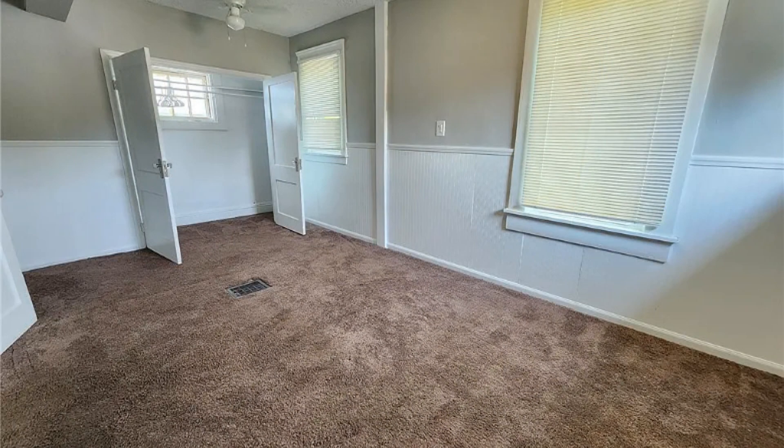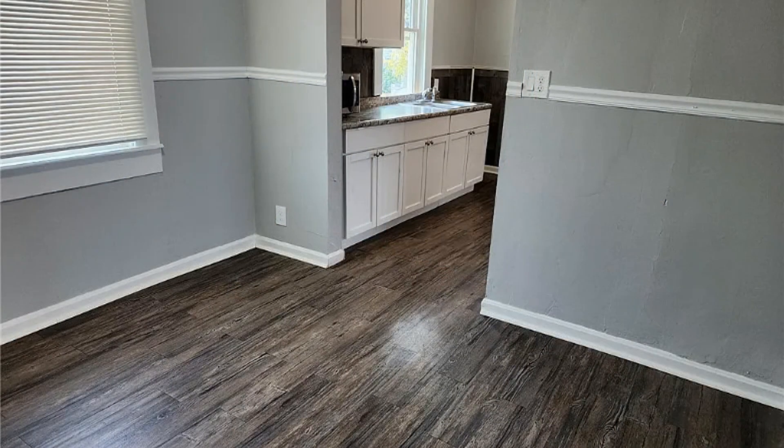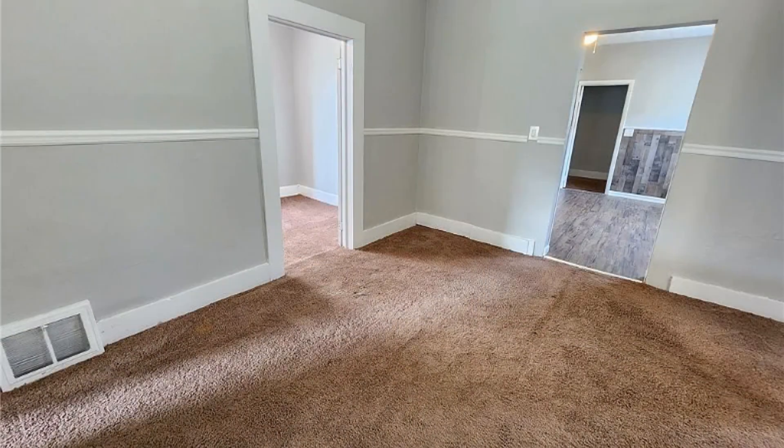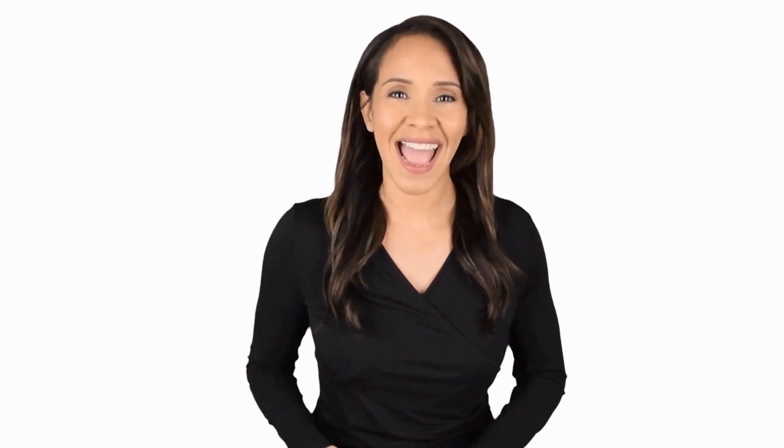If you are interested in this Cleveland, Ohio rental property, or want to know what other rentals are available in the area, contact us today. We are ready to help you find your next home. Rent from us and experience living in a professionally managed home. Give us a call now. Thank you.